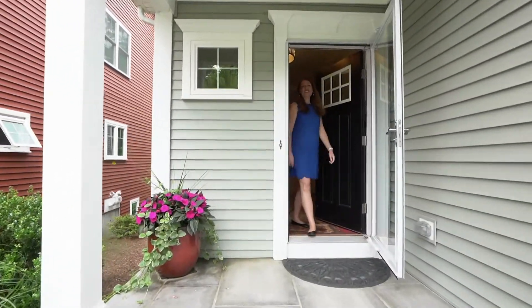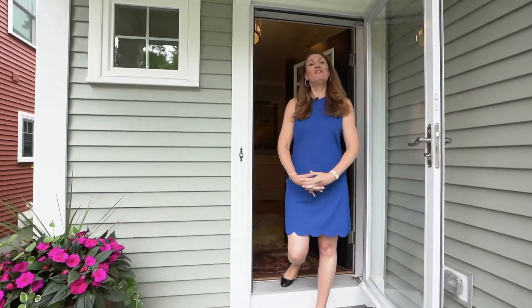Hello, I'm Danielle Sleescher and welcome to 198 Riverpath Drive here in Framingham.